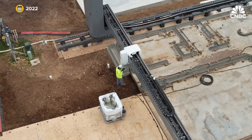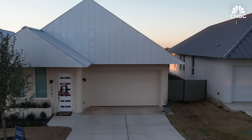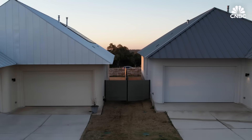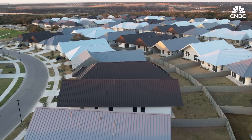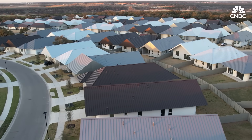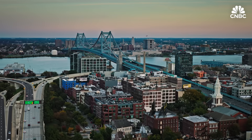For an industry that really hasn't changed at all in 200 years, in the last two years we've seen an innovation that actually works. But there's an important caveat: these homes are in an area that allows for faster building. In cities that have tighter building laws, homes may be more difficult to print.